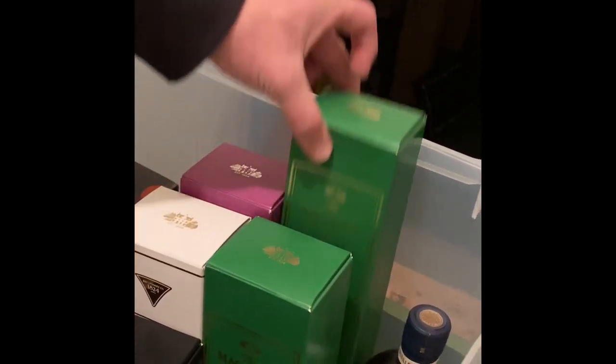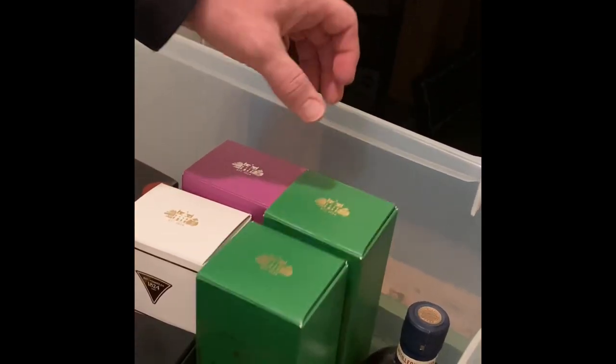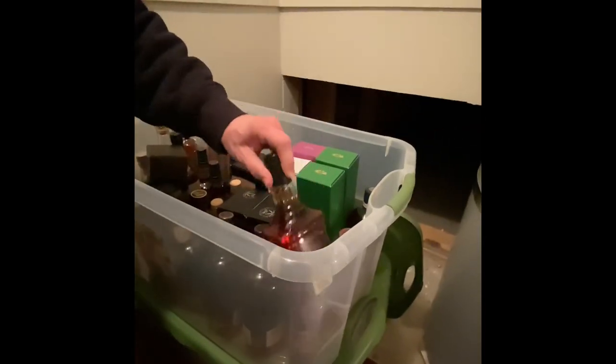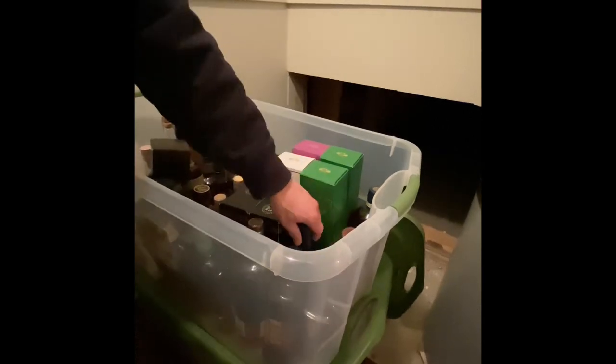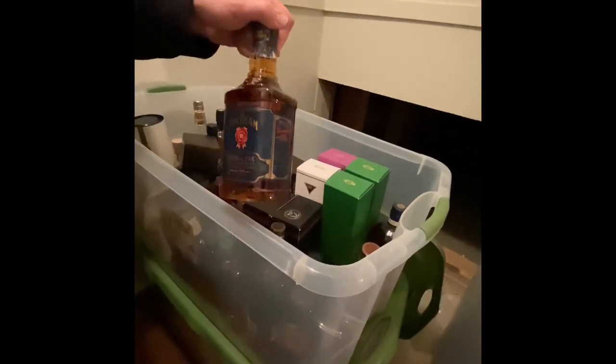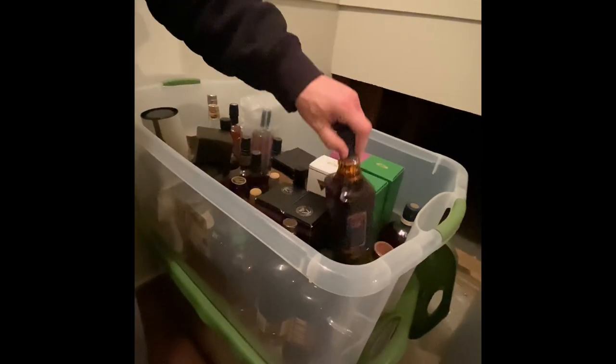Bringing it back to bourbon, we have a couple of discontinued bottles — the Knob Creek no age statement, which is now discontinued, Devil's Cut, which is discontinued, and Jim Beam Double Oak, which is also discontinued.